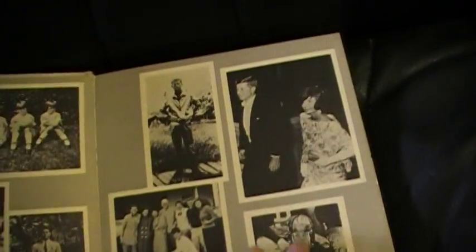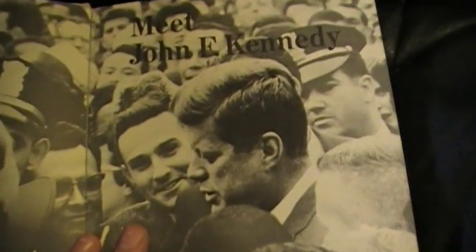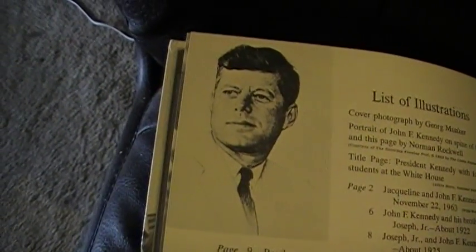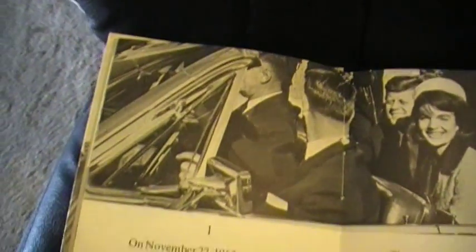Oh, look at this — a lot of really nice pictures here of JFK and family. And there's him and his wife, Jackie. There he is, and there's a lot of other people — they want to talk to JFK. Here's the list of illustrations. Looking good. Then let's go to the beginning here — that is a very familiar photo right there. Let's read, shall we?